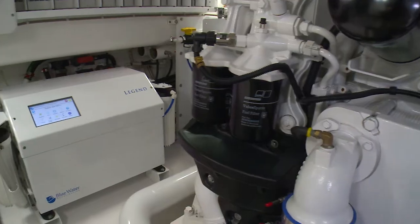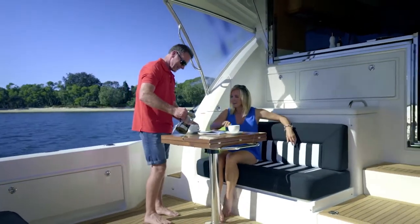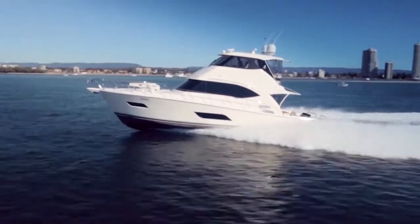Like all Blue Water Desalinators, the Legend is compact and versatile, enhancing your guest and crew's comfort while expanding your horizons.